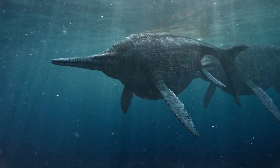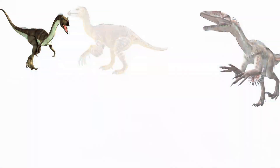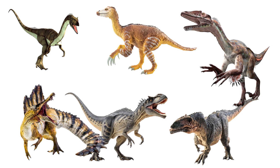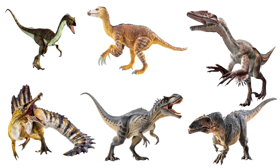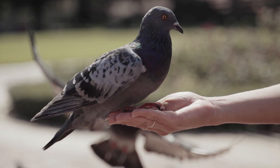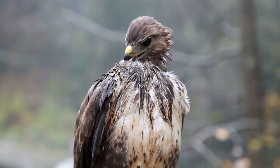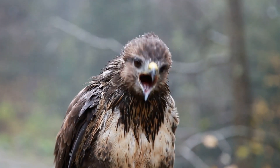But here's the twist: science doesn't need dinosaur DNA to bring dinosaurs back. Mind-blowing fact — dinosaurs never really went extinct. One branch of them survived: the theropods. And today, we call them birds. That's right. Every crow, pigeon, parrot, and yes, even your Thanksgiving turkey is technically a dinosaur. They're smaller, fluffier, and less bitey — but genetically, they're still carrying the ancient code of their raptor ancestors.